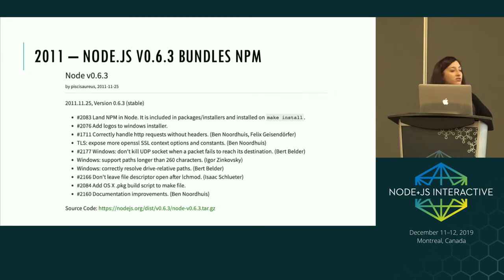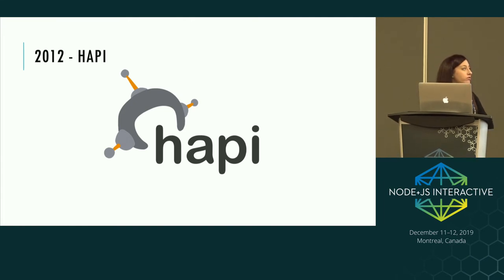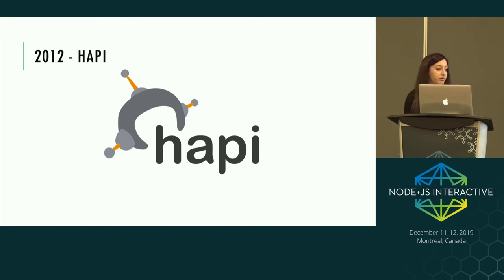We were still only at 0.63 and already had large companies using Node in production with cloud services available. Node 0.63 is interesting because it was the first release that bundled NPM. And in 2012 we saw Hapi, a server framework actually created by Walmart — their motivation was to build a framework that could help them deal with their scaling requirements around Black Friday sales.